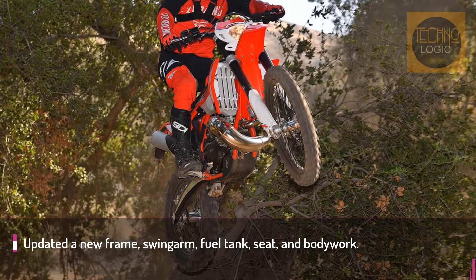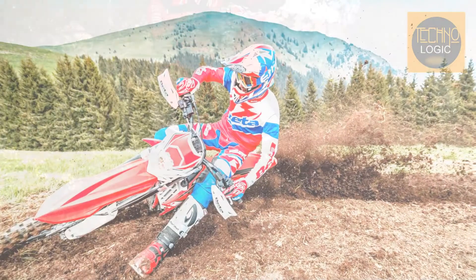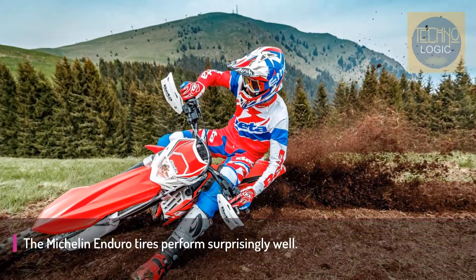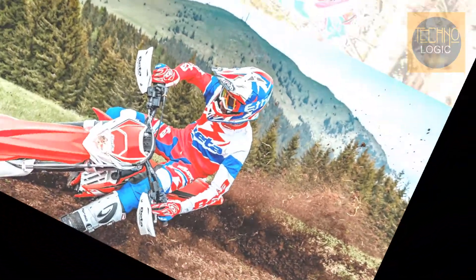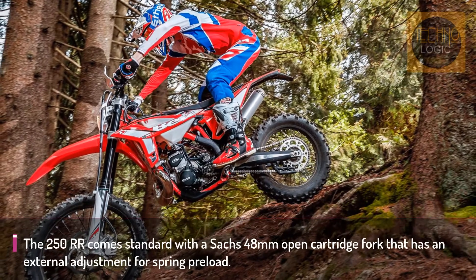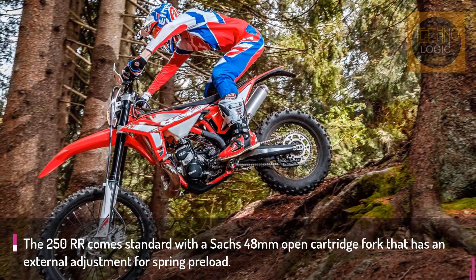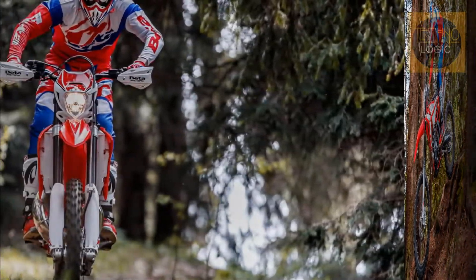Ridden correctly, the 250 RR has a decent planted feeling and the Michelin Enduro tires perform surprisingly well, especially considering they are DOT approved. The low knobs and soft compound offer good bite in the rocks with an impressive amount of lean-angle traction on hard pack, two-track, and fire road conditions. The cockpit is very open, offering a very flat seat from front to back.